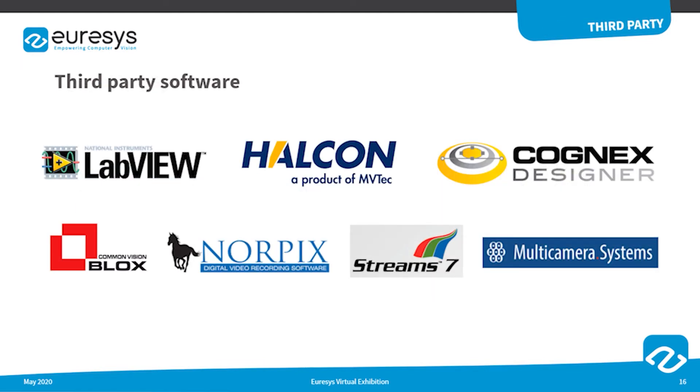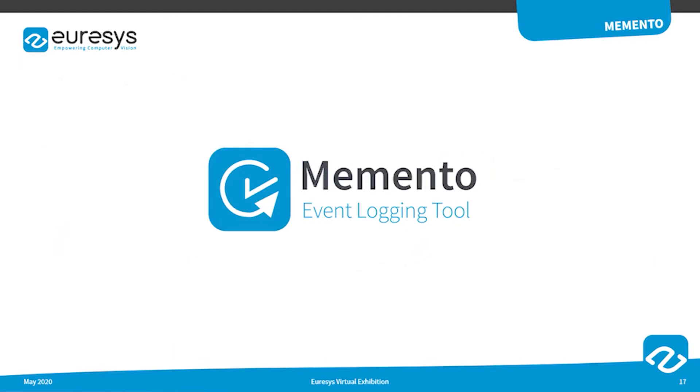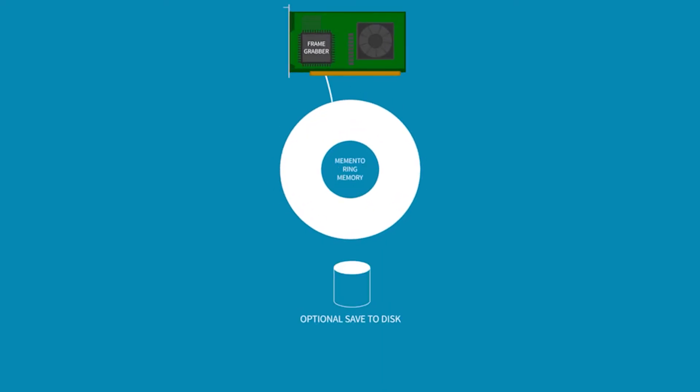The CoaxLink frame grabbers are supported by the following third-party software: Common Vision Blox from Stemmer Imaging, LabVIEW, Halcon, Cognex Designer, StreamPix from NorPix, StreamS7, as well as multi-camera systems. To support the setting up, debugging, and profiling of systems based on CoaxLink frame grabbers, Eurasys provides the Memento event logging tool, which is supported by all frame grabbers in the CoaxLink series.